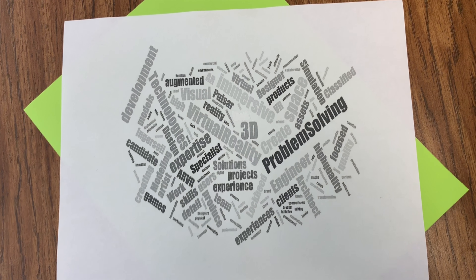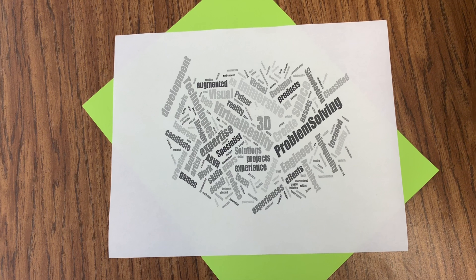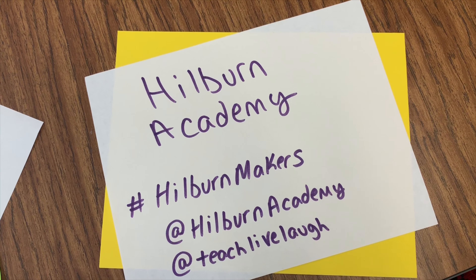Virtual reality skills involve problem solving, space, simulation, designer, solutions, team, modeling, and technologies. We are the Gibran — we are Hilbert and Academy!